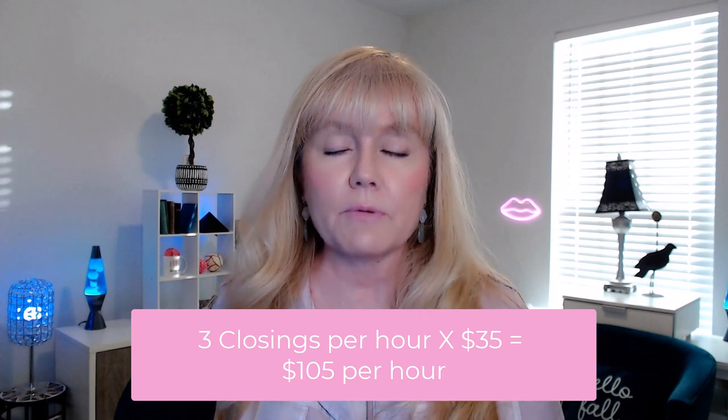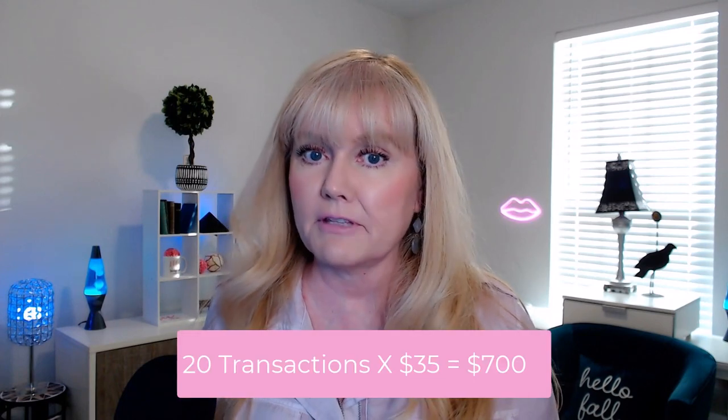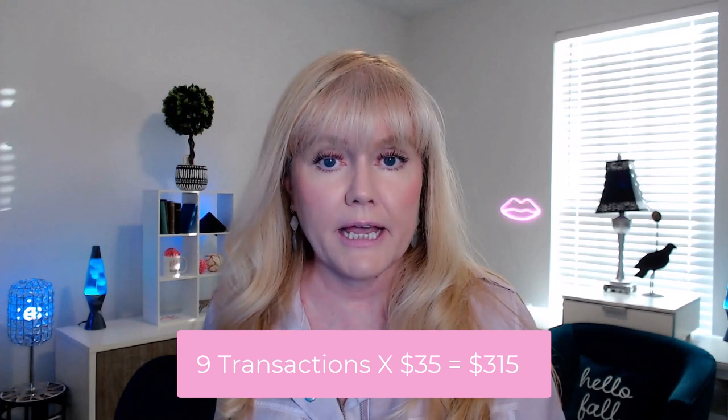For the three days that I was able to make over $2,000, here's the breakdown. The first day was May 27th, which was Memorial Weekend — a Friday. I was able to complete 20 transactions times $35, that's $700. On the 28th, I was able to do nine, so nine times $35, that's $315.